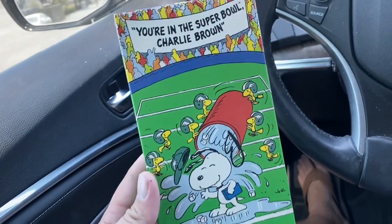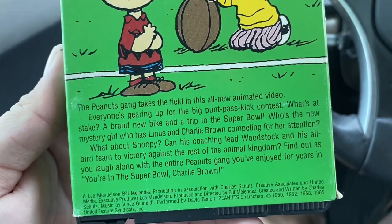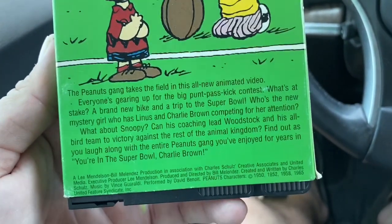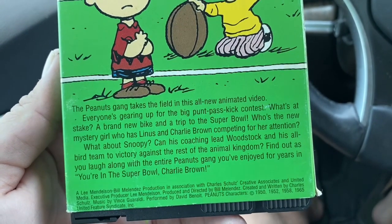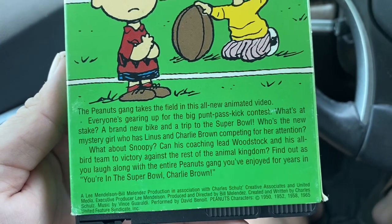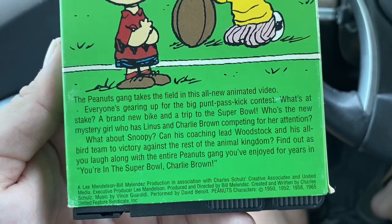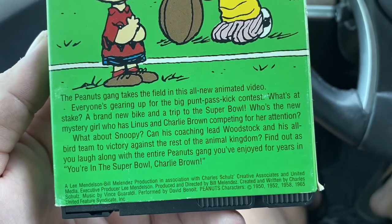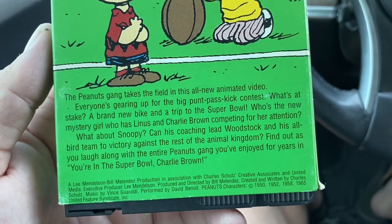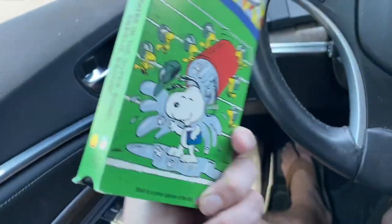Alrighty then — first up we got You're in the Super Bowl, Charlie Brown. This should be a fun one. It says the Peanuts Gang takes the field in this all-new animated video. Everyone's gearing up for the big punt pass kick contest. What's at stake — a brand new bike and a trip to the Super Bowl. Who's the new mystery girl who has Linus and Charlie Brown competing for her attention? What about Snoopy — can his coaching lead Woodstock and his all-bird team to victory against the rest of the animal kingdom? Find out as you laugh along with the entire Peanuts gang. Alright yeah, we'll definitely check that out.